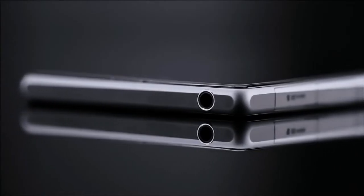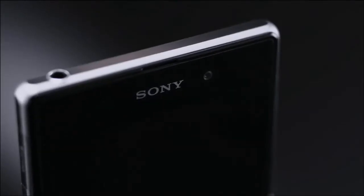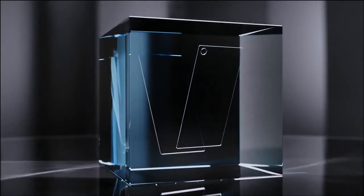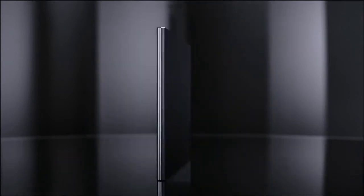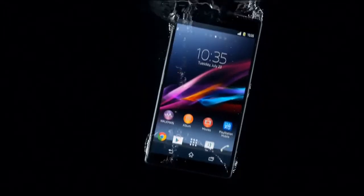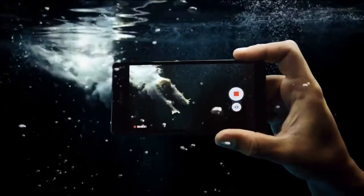It's crafted in the most premium materials. Both the front and back are made of durable tempered glass held together by an innovative solid one-piece aluminium frame. We've made it waterproof too, so you can take pictures and videos beneath the surface.